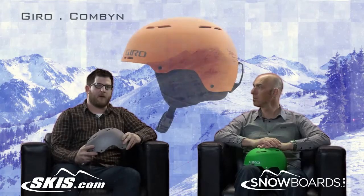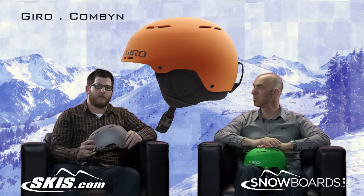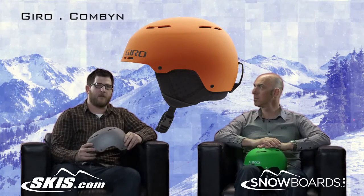Hey, I'm Rob with Skis.com and Snowboards.com. I'm here with John, our Giro rep. Thanks for joining us, John. We're here talking about a great new helmet for the 2013-2014 season from Giro, the Combine.